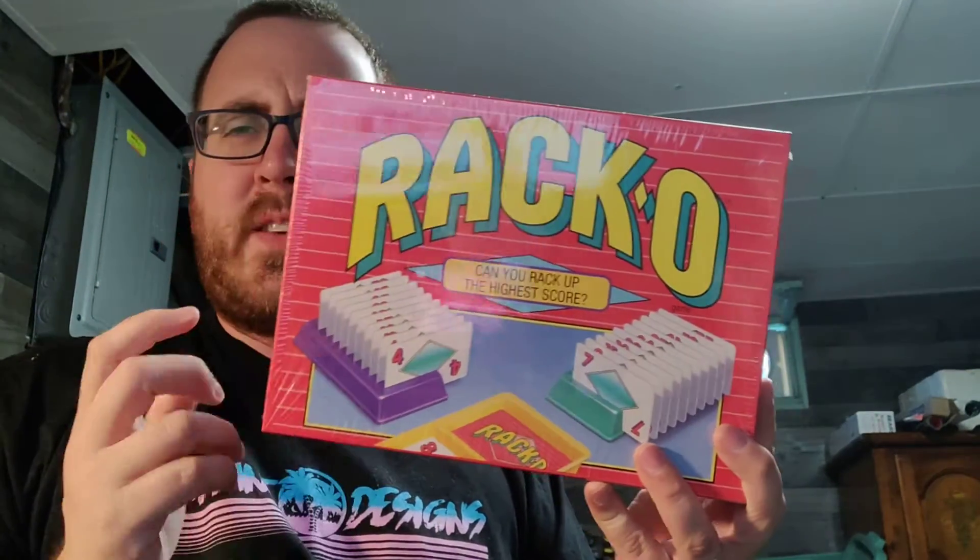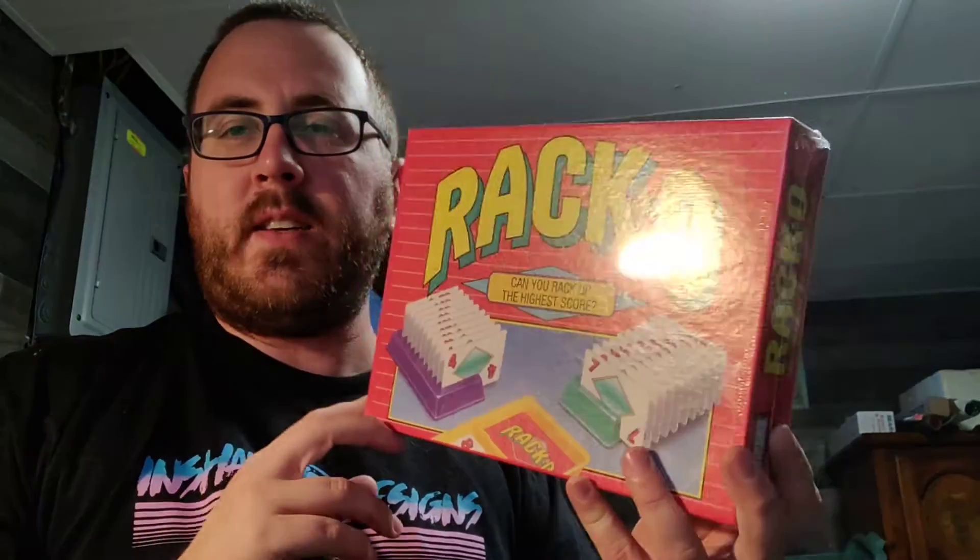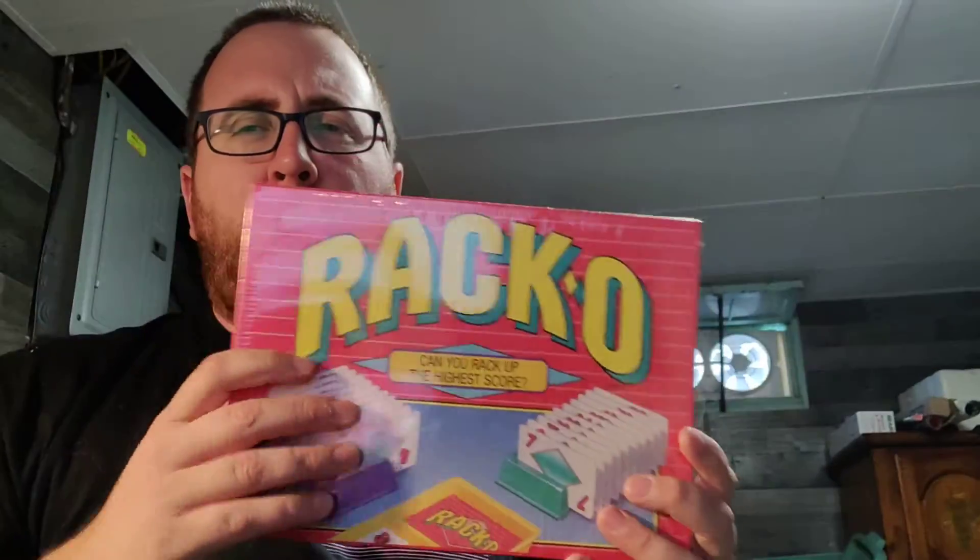Racco we might keep. This is actually a really fun game but it's sealed, so if I see sealed games, more often than not I'll usually pick those up.